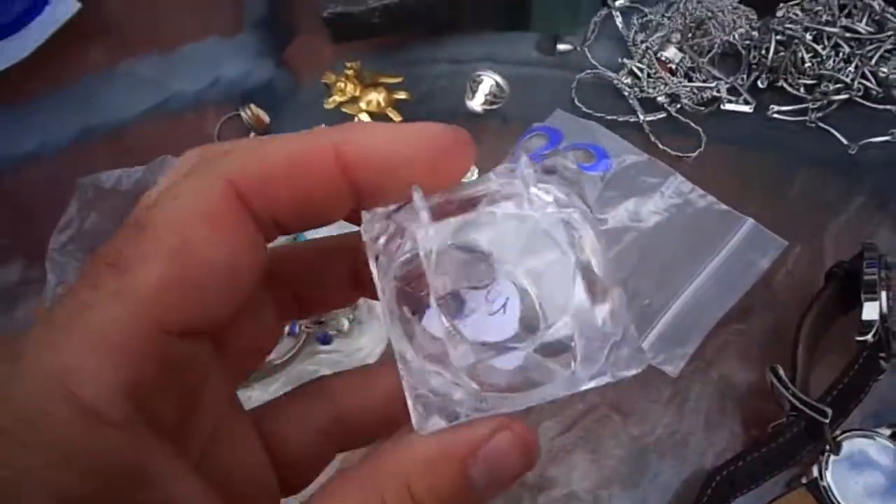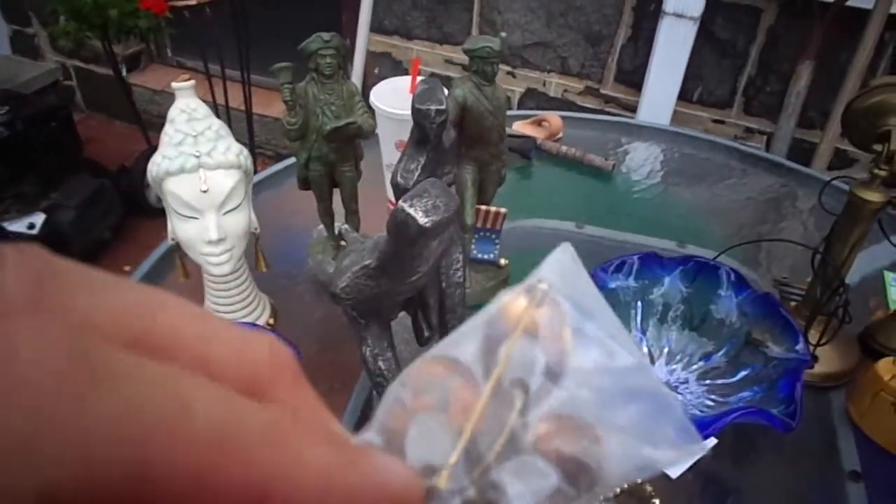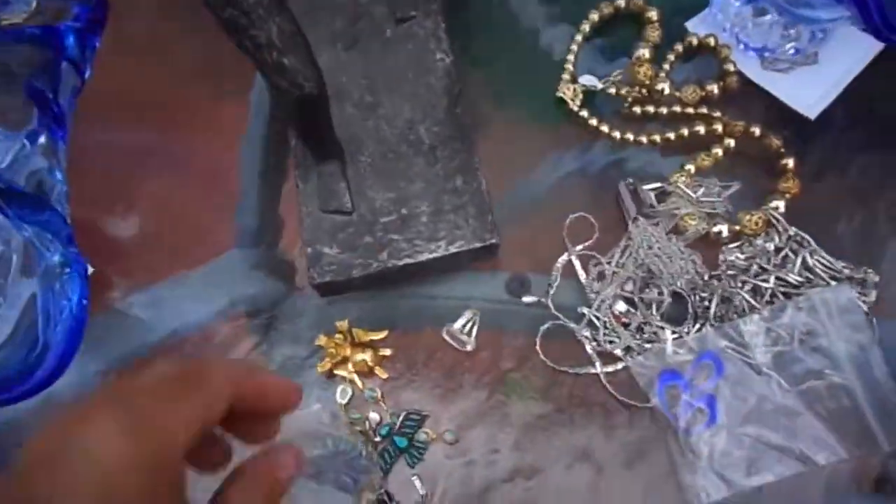Here's some earrings. We paid $3. They're silver — it looks like silver. Here's an enamel sterling pin. It's Denmark — I can't really read it right now, I'm in too much of a rush. This should be $35 to $75 easily.